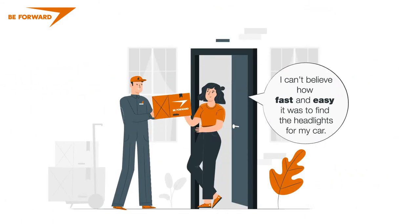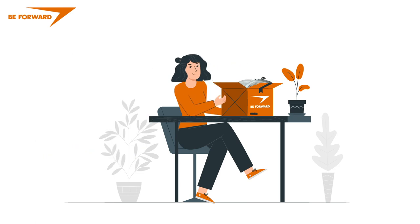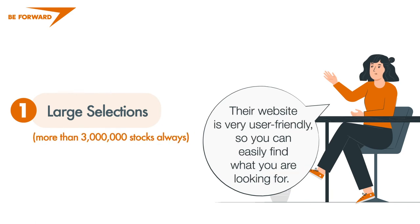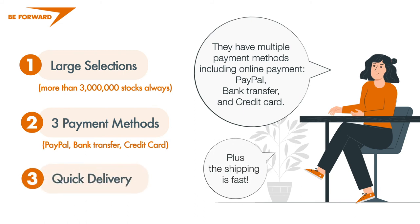I can't believe how fast and easy it was to find the headlights for a car. I would definitely recommend buying your auto parts from BeForward. They have a large selection of more than 3 million to choose from. Their website is very user friendly, so you can easily find what you are looking for. They have multiple payment methods including online payment, and the shipping is fast.